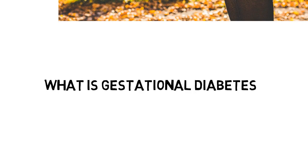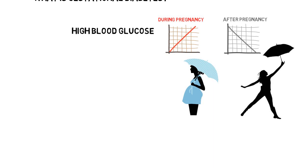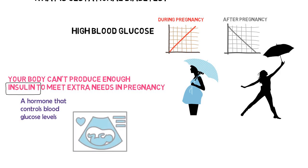So what is gestational diabetes? This is when you have high blood glucose levels that develops during pregnancy and usually disappears after giving birth. This can occur at any time during the pregnancy, however it is more common during the second or third trimester. Gestational diabetes occurs as the body is unable to produce enough insulin, a hormone that helps control blood glucose levels.